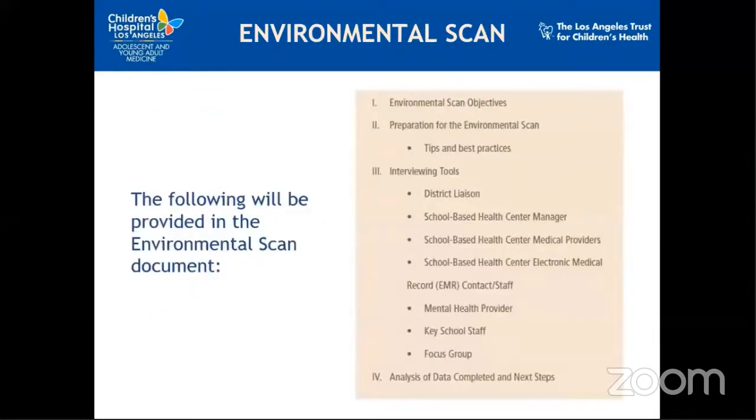As you can see from the outline of the environmental scan — which you should have a copy of — there is information on the objectives, best practices, and tools which can be used to conduct or inform your own environmental scan. Since the document presents all insight and tools, we will focus more on lessons learned and anecdotal but valuable information from student and parent voices.